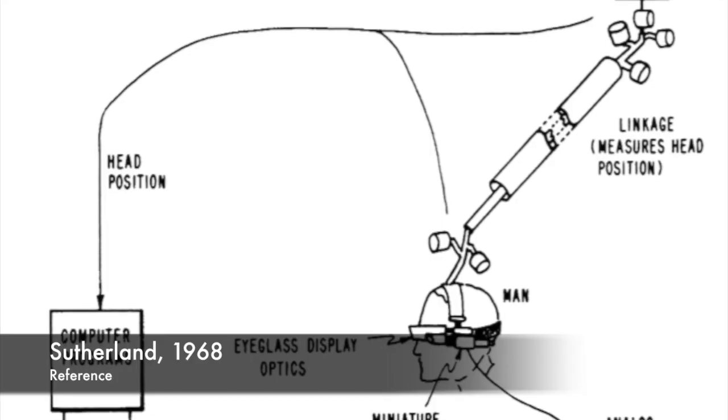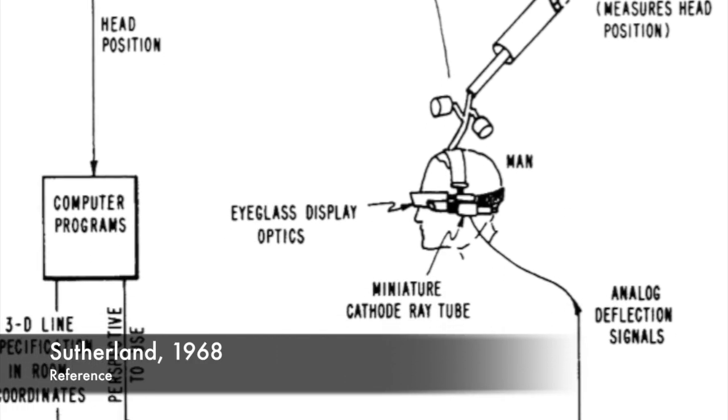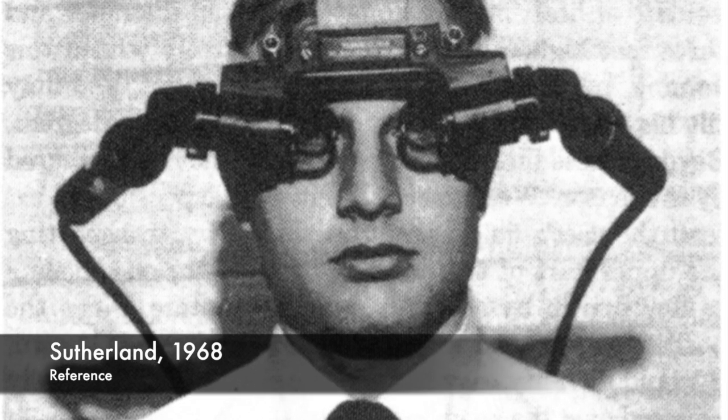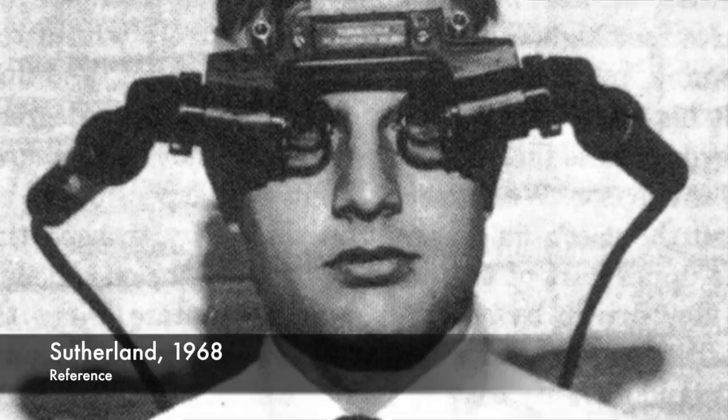Bet you didn't know augmented reality first came out in 1968. Take a moment to let that absorb. That is before the advent of personal computers. Ivan Sutherland developed the first head-mounted display system. This system was far from graceful, consisting of wires and mechanical bars to sense head position. But it got the job done, and users were able to see computer-generated graphics of simple wireframe drawings.